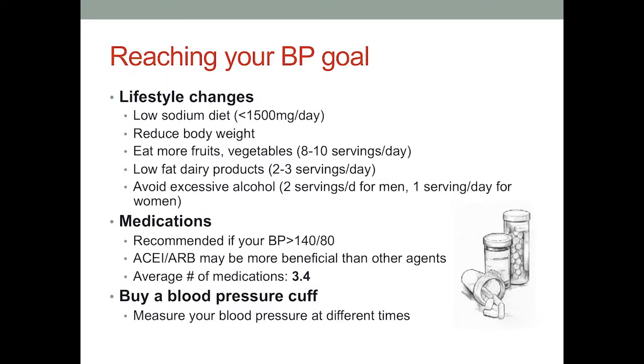If your blood pressure is greater than 140 over 80, you may need more than just lifestyle changes — you'll likely need medications. Keep in mind that the average number of blood pressure medications in the U.S. is 3.4, so if you're on one or two medications, you're actually below the average generally needed to reach blood pressure goals. I would also advise you to buy a blood pressure cuff. Just like you have a glucometer to monitor your blood sugar, if you have high blood pressure, you want to monitor it, because you won't know just by how you feel.